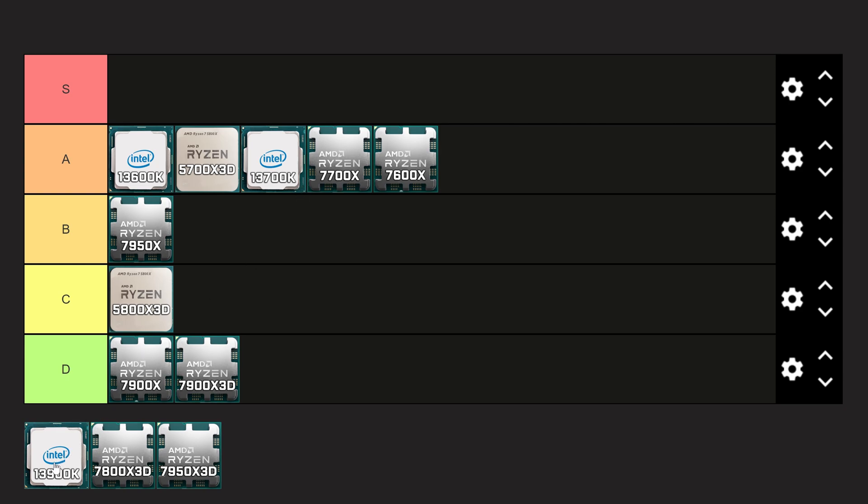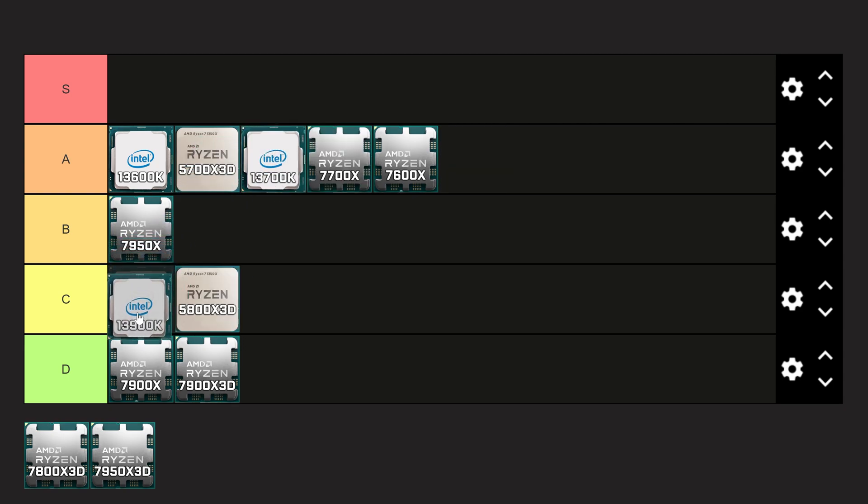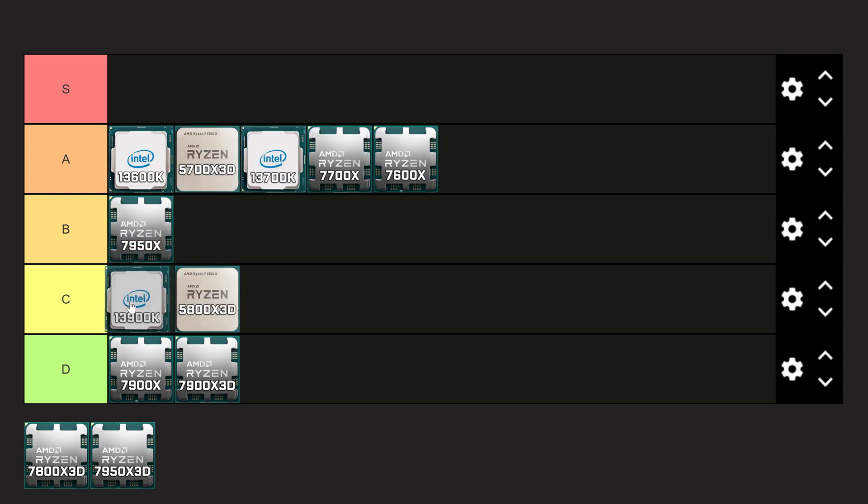Next we're looking at the 13900K. While it gives you really excellent multi-core performance with 8P cores and 16E cores, it's also very expensive and very power-hungry — something the X3D processors don't have an issue with. It's come down in price, but we're still talking roughly $451 on Amazon. Even though it's a really powerful gaming CPU, I actually think it needs to go into C-tier because of that power draw and price compared to something like the 13700K, which is nearly neck and neck. A 13900K is roughly 4% faster, but most people can't justify that extra expense and power draw.